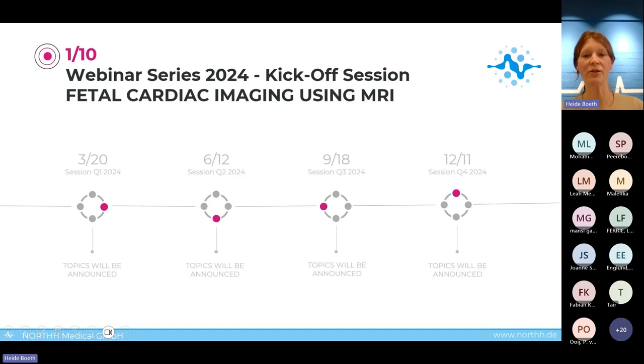This session today is a kickoff session as an introduction into the series for 2024. There will be four sessions following this year, one session at the end of each quarter. We will have a spring session in March, a summer session in June, an autumn session in September, and a winter session in December.